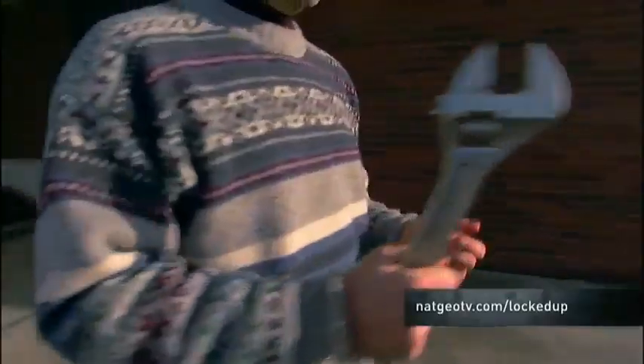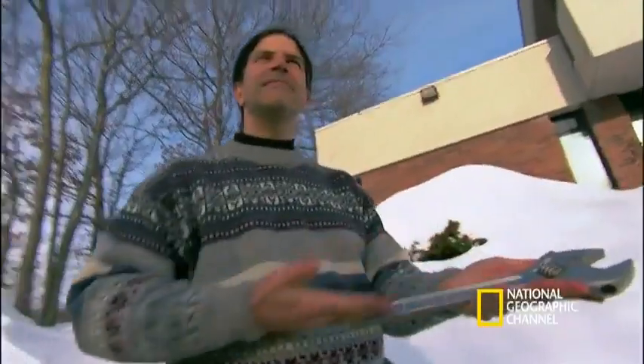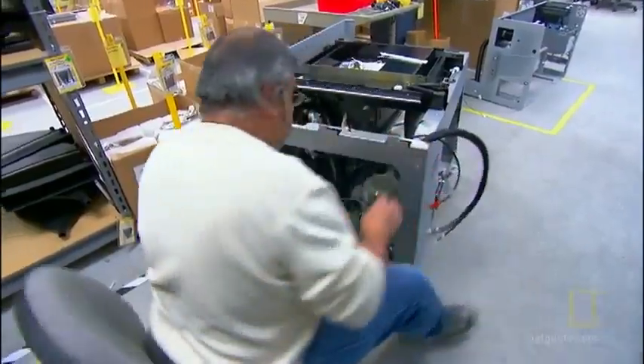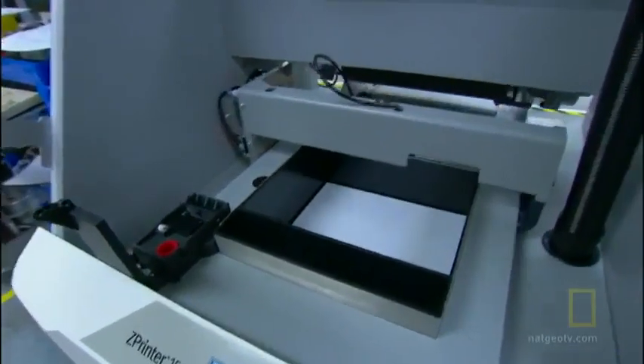Theoretical physicist David Kaplan has found a company that replicates tools, and pretty much anything else you can imagine, with a 3D copy machine. I'm in Burlington, Massachusetts at the Z Corporation, where they've developed a new technology that's similar to those replicators you see in sci-fi movies. It's called 3D printing. I'm here to find out if they can 3D print my crescent wrench.